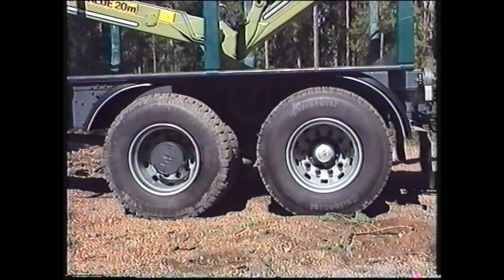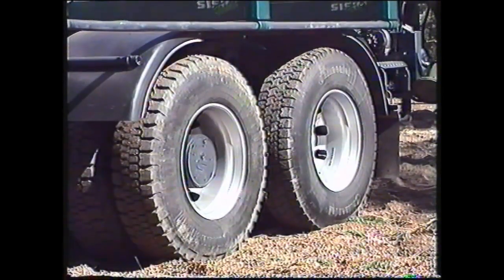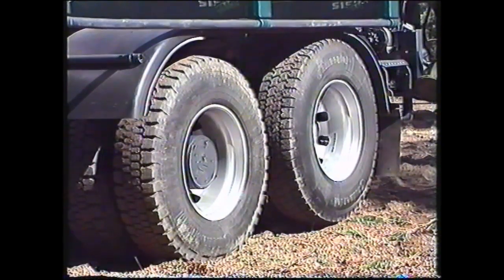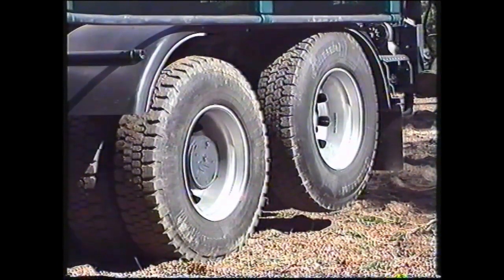Telirakenne antaa myös mahdollisuuden asentaa Sisu pitkavetolaite normaalin nostoteliauton tapaan. Muutoinkin tämä telirakenne on täsmälleen samanlainen kuin Sisun perinteinen nostotelirakenne. Erona ovat parabeli-jouset, kallistuksen vakaaja sekä heilahduksen vaimentimet — tuttu vankkarakenne.